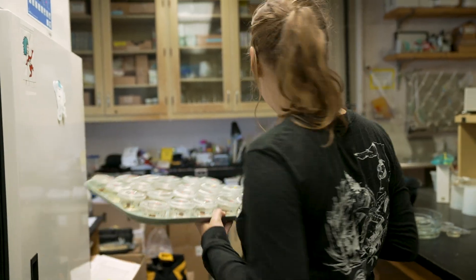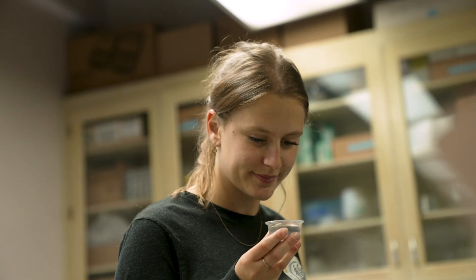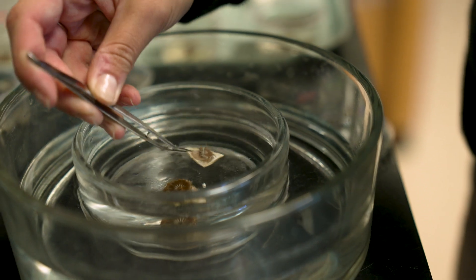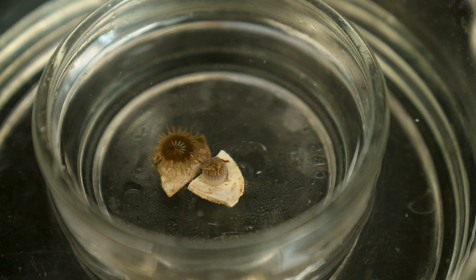Broadly, my research this summer is focused on a newly identified species of non-indigenous anemone. I'm really interested in how their reproduction works across their range, and I'm also interested in how they're interacting with the native species of anemone here.